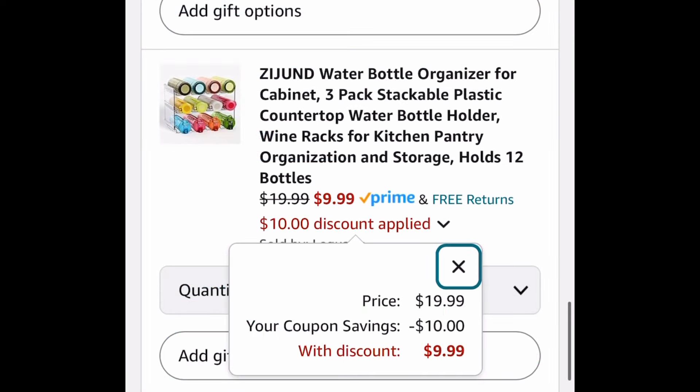This is the last deal for this video: the water bottle stackable organizer. You can snag the three-pack for $9.99 with the coupon and the code. As always, my lovelies, I hope these deals help — now run, run, run! But don't forget to come back to the comment section and let us know what you snagged!